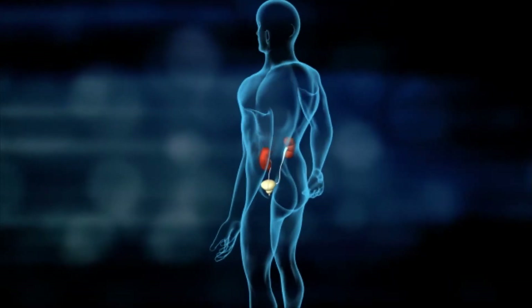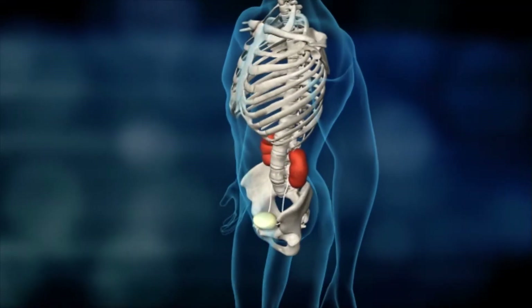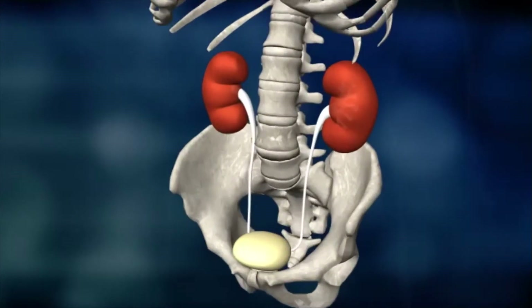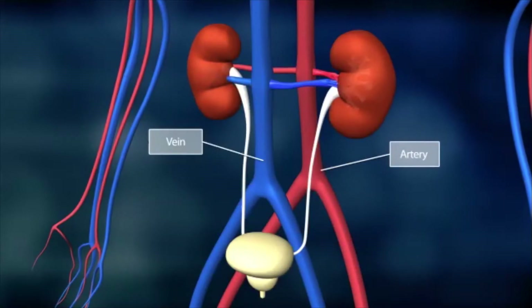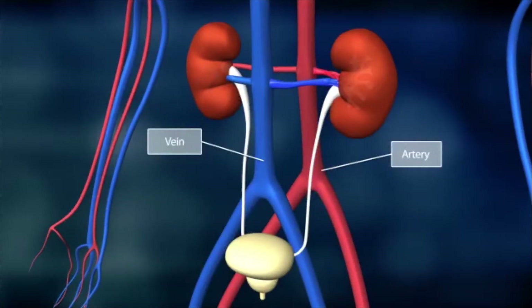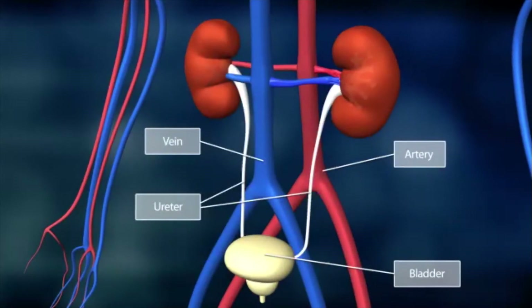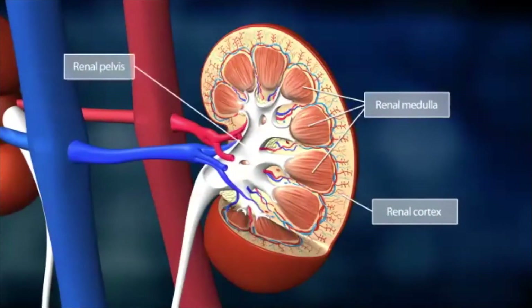The kidneys are a pair of bean-shaped organs. They are positioned below the diaphragm to the left and right side of the spine. The primary blood vessels, the artery and the vein, enter the kidneys at the renal pelvis. Urine produced in the kidneys flows to the bladder through the ureters. The kidneys' structure comprises the renal cortex, renal medulla and the renal pelvis.